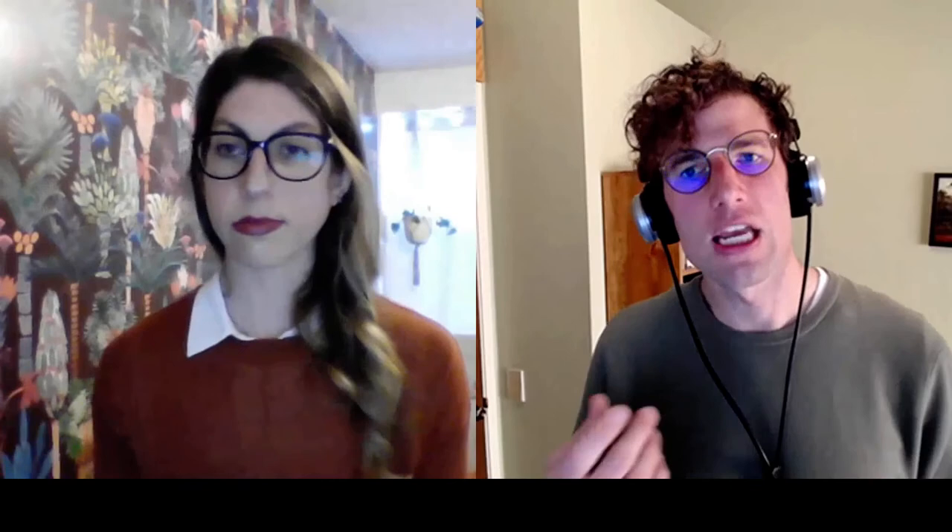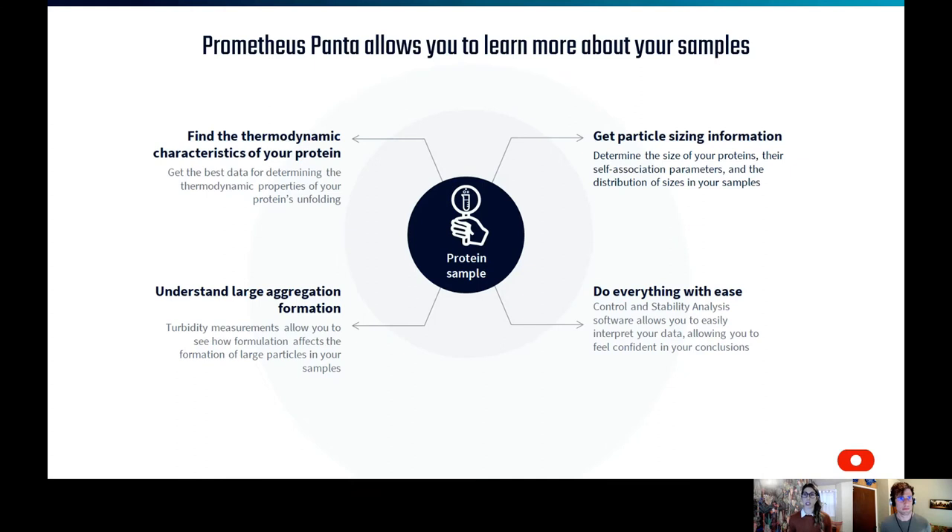Before we begin to discuss how groups are already leveraging Prometheus Panta to optimize their biologic candidate selection, formulation, and development, I'd like to bring in Leah, who will explain what technologies are integrated into the instrument and how the combination works together to give you the deepest understanding yet of your biologics. So before we get into the white paper discussion, I want to give a baseline for the technologies involved in the Prometheus Panta. With Panta, we have three different technologies integrated into the instrument.